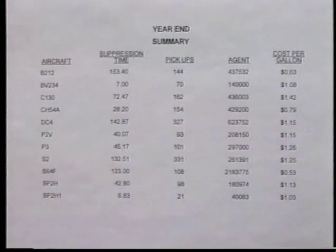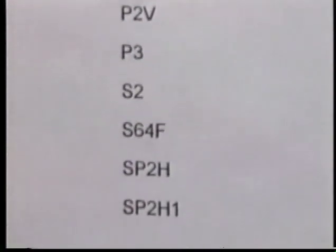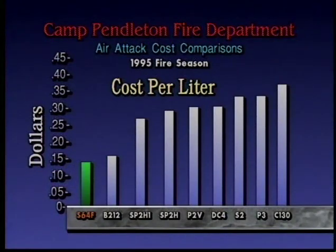After refill, the helitanker can cruise up to 90 knots fully loaded. With a 45 second refill, quick turnaround and travel time, the helitanker can deliver up to 113,000 liters of water, foam mix or retardant per hour.